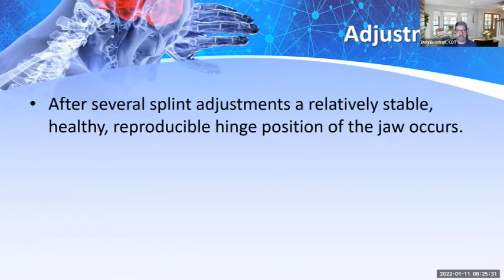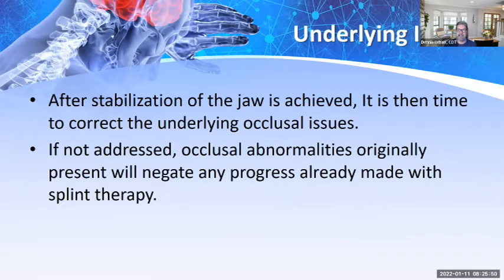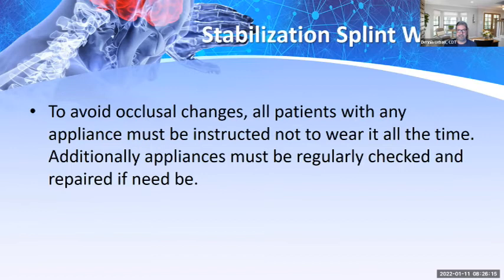Wearing the splint at night during sleep is important. After several smooth adjustments, a relatively stable, healthy, reproducible hinge position of the jaw occurs. Sometimes after stabilization, it is time to correct underlying issues — such as restorative work on worn posteriors due to overclosure. If occlusal abnormalities are not addressed, they will negate any progress made with splint therapy. Patients must be instructed not to wear appliances all the time to avoid unwanted occlusal changes.